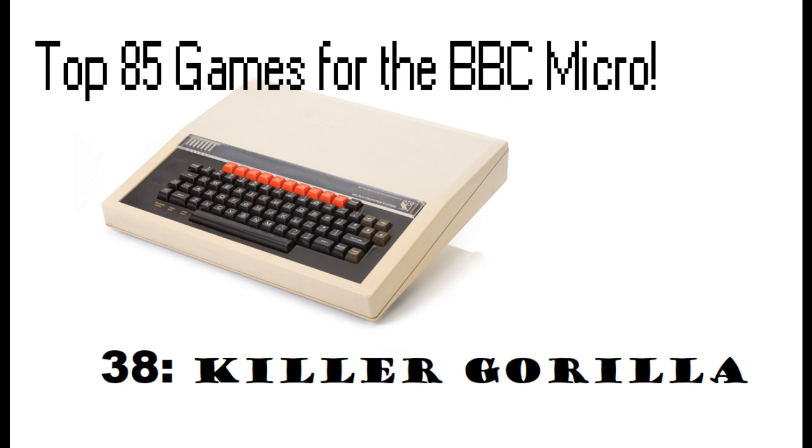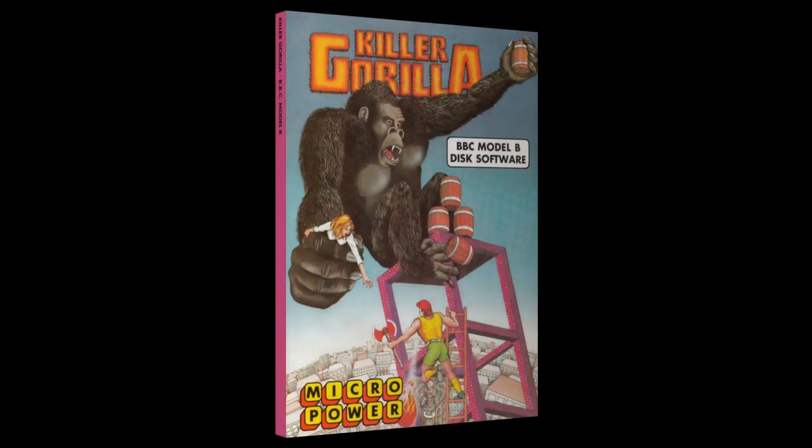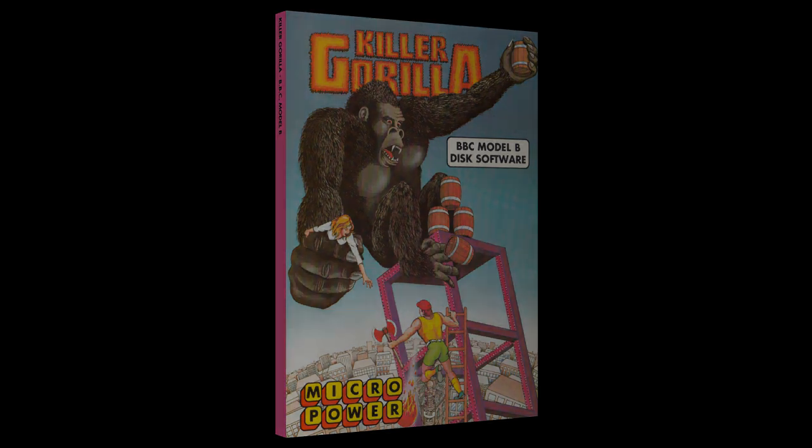Hello and welcome back to the Top 85 Games for the BBC Micro Video Countdown series. In at number 38, it's an arcade classic — it's Killer Gorilla. This was released in 1983 by Micropower and developed by Adrian Stevens, who was aged only 17 at the time and was paid the princely sum of £400 for developing the game.